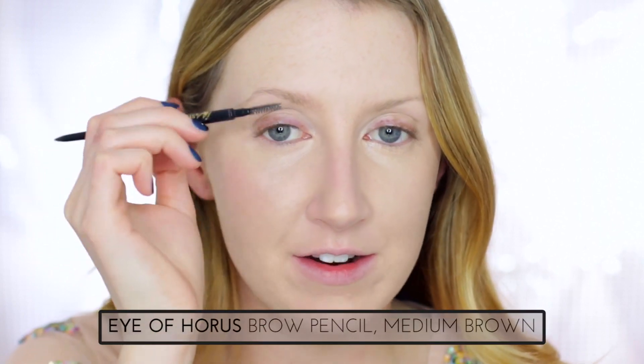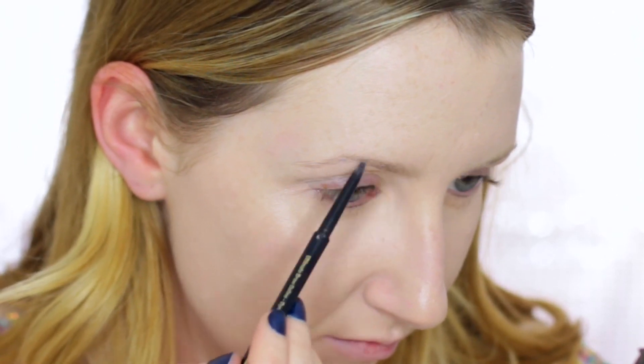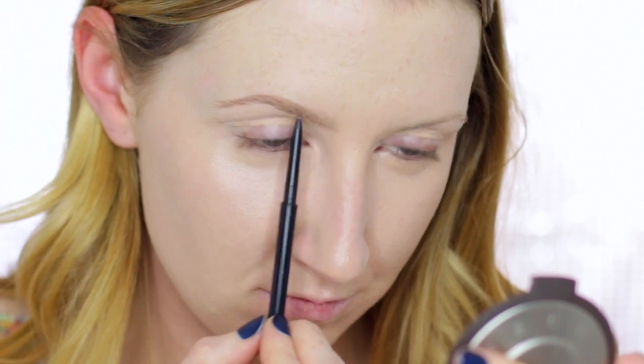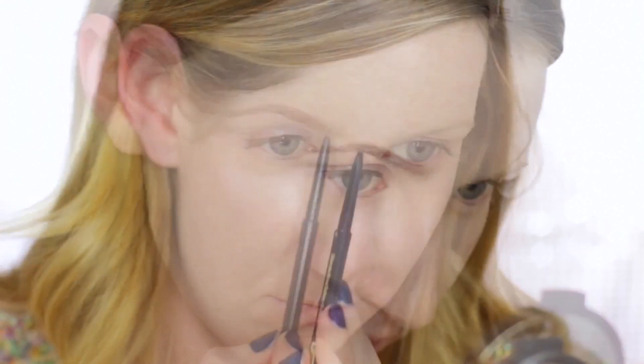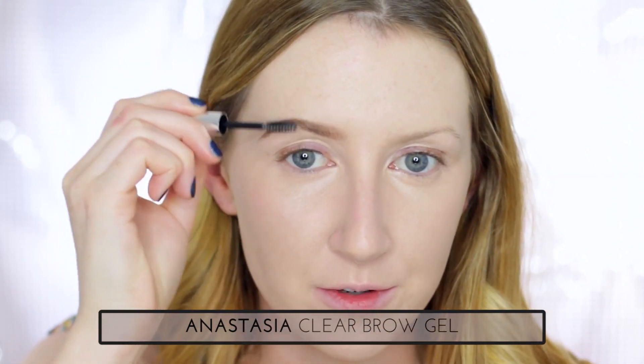Moving on to my brows today, I'm going to use my Eye of Horus eyebrow pencil in the color Medium Brown. And I'm just going to take some of my Anastasia clear brow gel just to brush through.